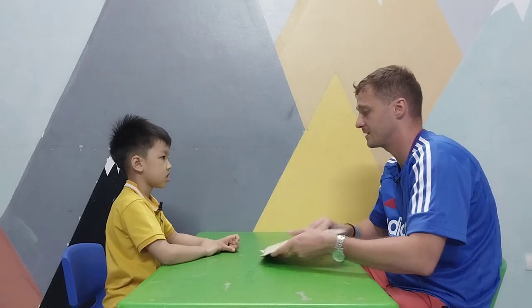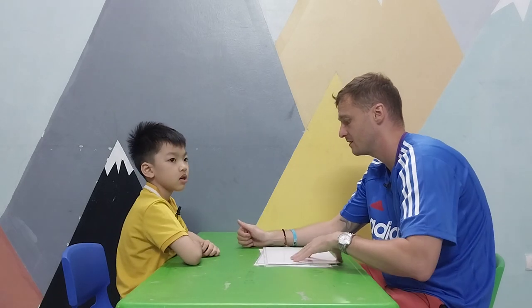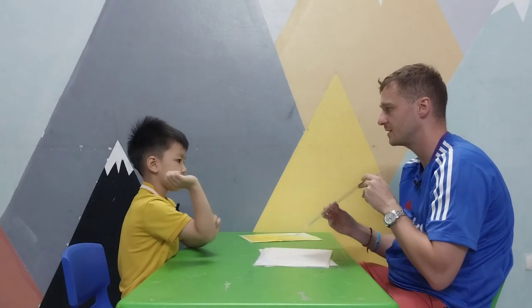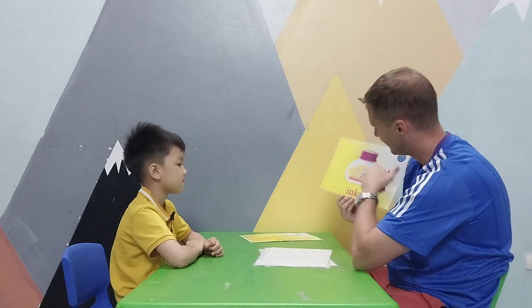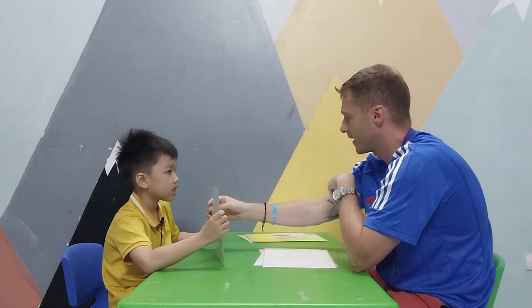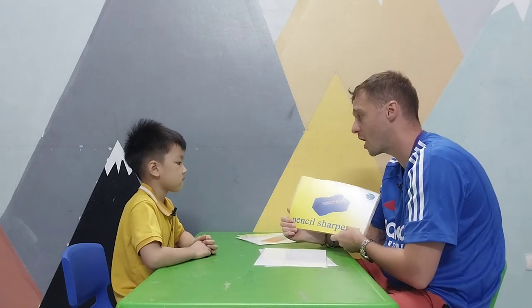Now we're going to practice: what do you have? What do you have? I have... Can you ask teacher: what do you have? I have ink. What do you have?